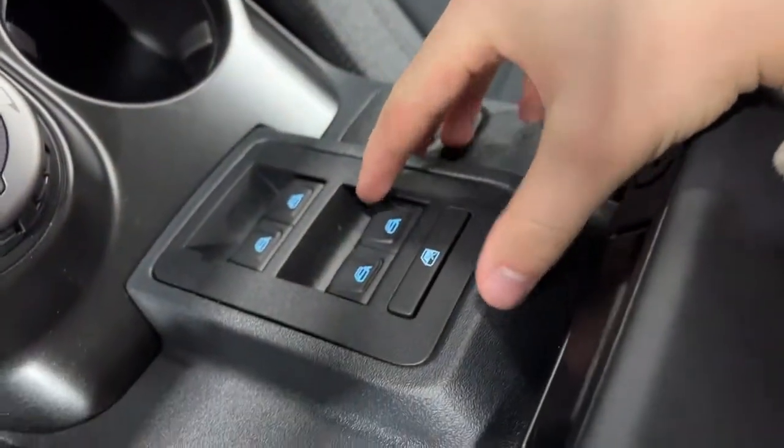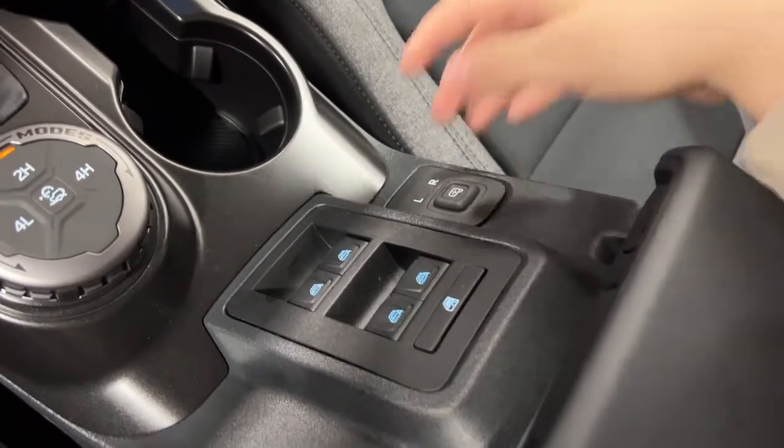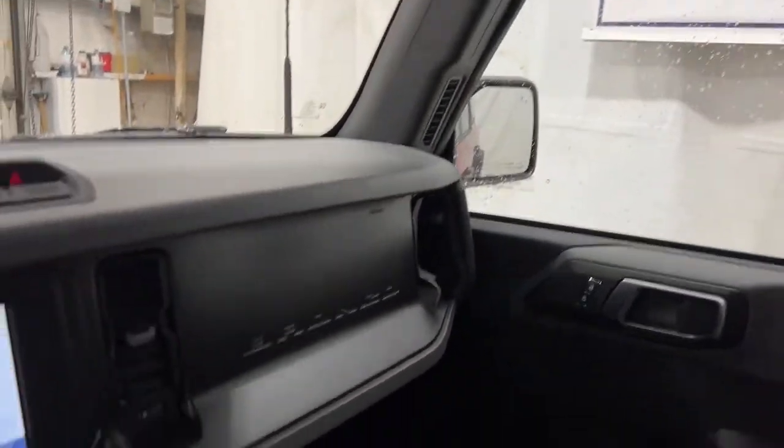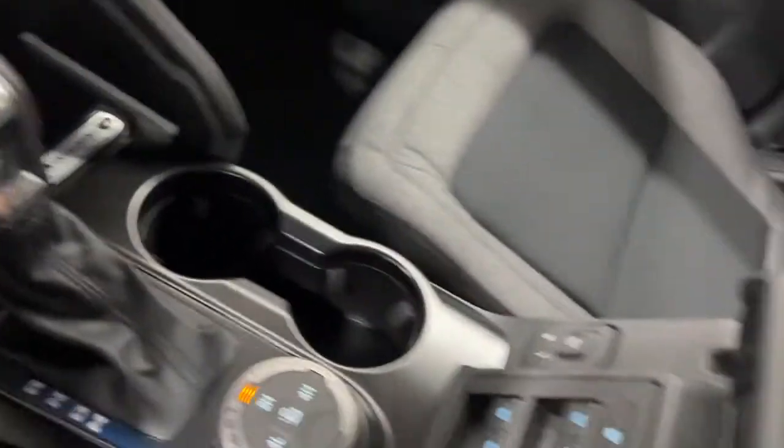Your window controls are actually located in the center because the doors do come off as mentioned. You can still control your mirrors because the mirrors stay on — they're attached to a different pillar than the door. You have another grab handle for your passenger, and then your center console opens up so you can put all your goodies in there.